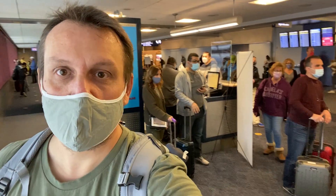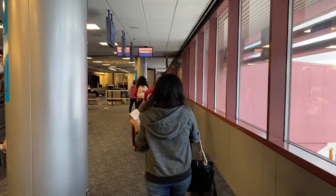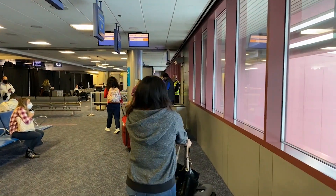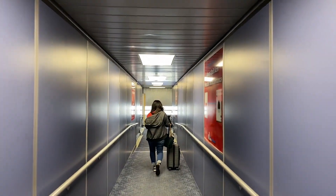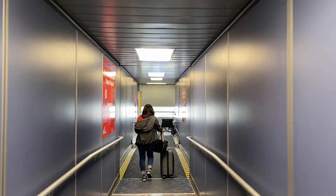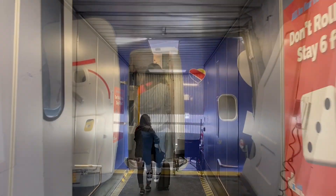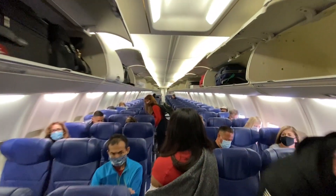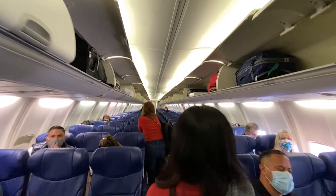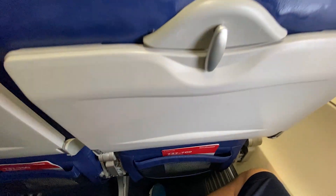People don't want to social distance unfortunately. On the plane, one of the nice things about Southwest is the empty middle seats. Just like every other airline they require a mask at all times — everyone wearing one, no problems at all on this flight. It felt good to be back in the airport and on a plane.